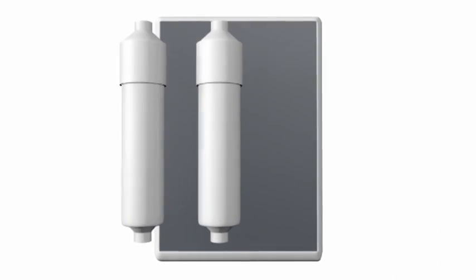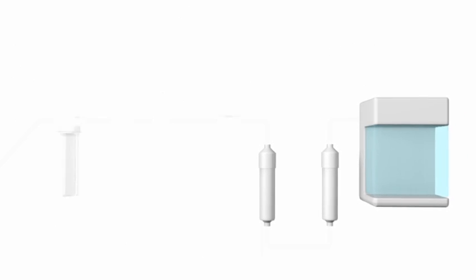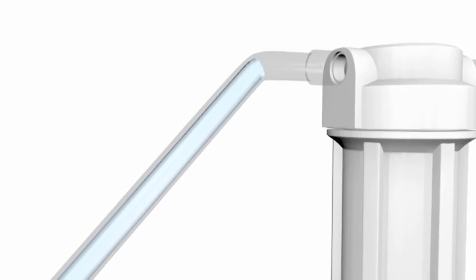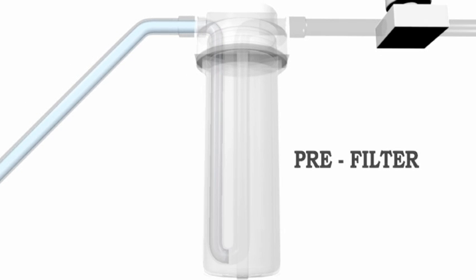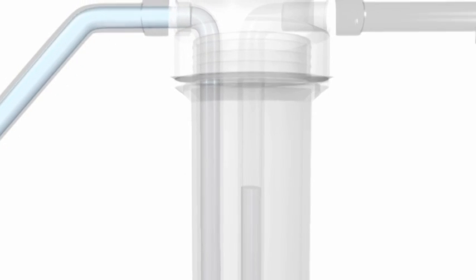The design of RO units includes a way of back-flushing the membrane constantly and draining out 75% of the inlet water. The inlet water passes through a pre-filter which removes heavy particles like sand, silt, hair, mud, and other physical impurities from the water.